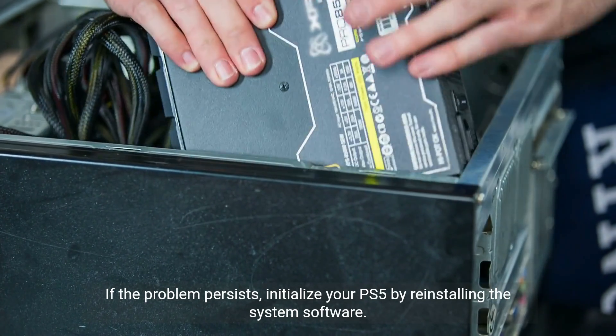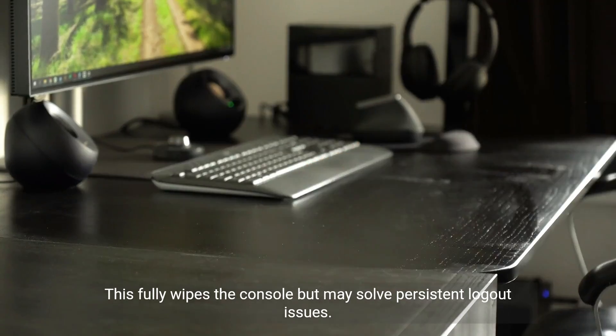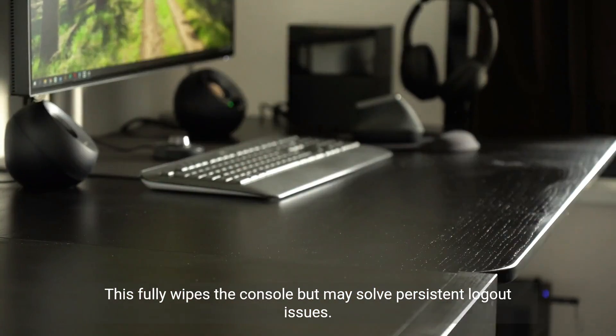If the problem persists, initialize your PS5 by reinstalling the system software. This fully wipes the console but may solve persistent logout issues.